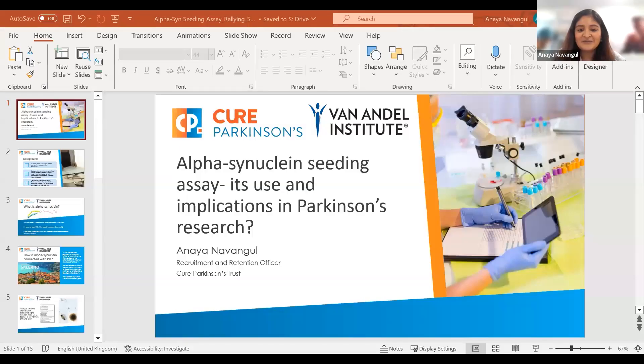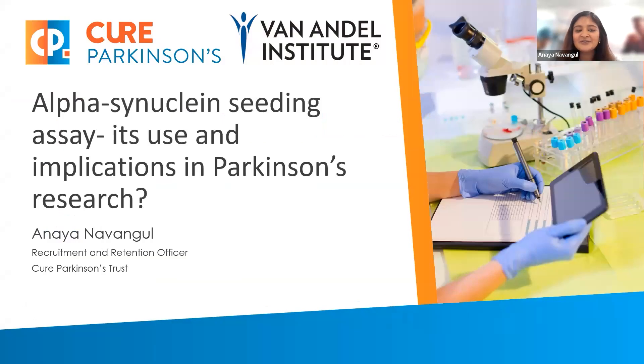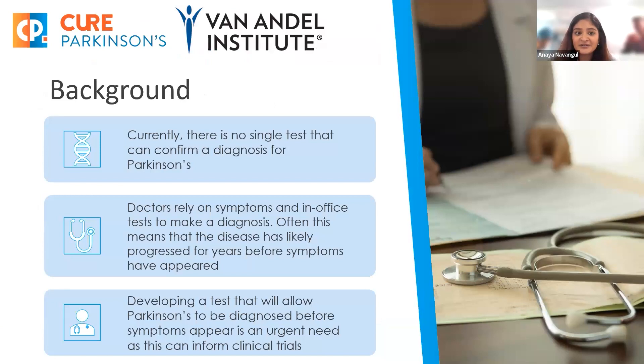Hi, everyone. I'm Anaya from the Cure Parkinson's Trust, and I'm going to talk to you about the alpha-synuclein seeding assay and its potential use and implications in Parkinson's research. A quick background on the assay and a quick background on alpha-synuclein.